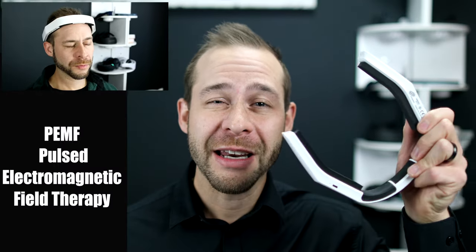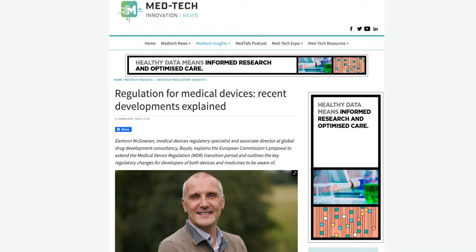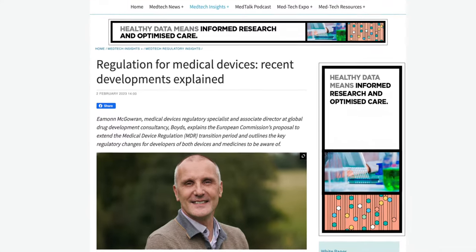Hello my neurotech heroes! If you've been thinking about buying a Neorythm PEMF device, there are some new competitors and changes in governmental regulations that you will want to hear about before you dive right into the magnetic brain stimulation device market.